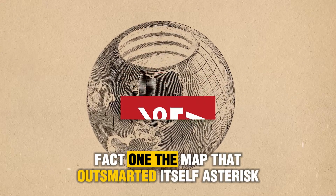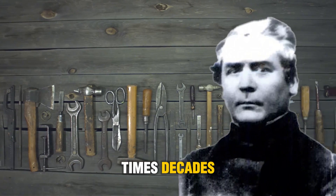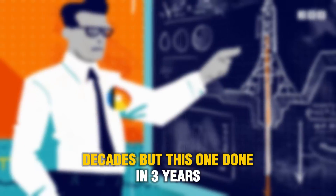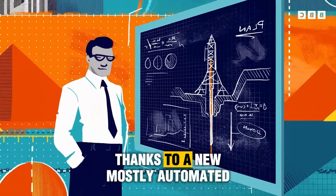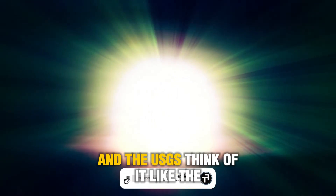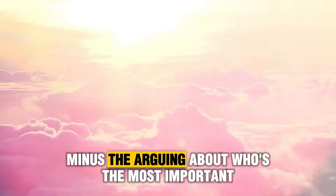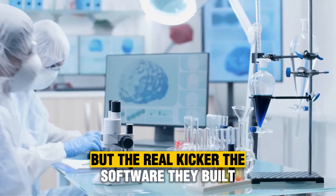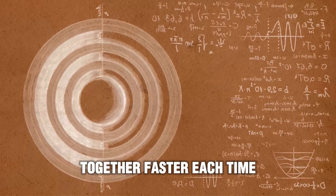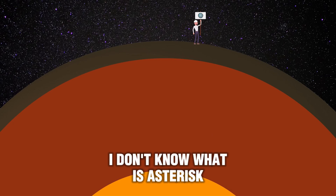Fact one: The map that outsmarted itself. Traditional national geologic maps used to take decades to complete — like, finish it just in time for your retirement decades. But this one? Done in three years. Thanks to a new mostly automated system that merges thousands of maps from state geological surveys and the USGS — think of it like the Avengers, but for rocks. And the real kicker? The software they built doesn't just display data, it learns how to stitch maps together faster each time. So future updates could happen in months, not years.